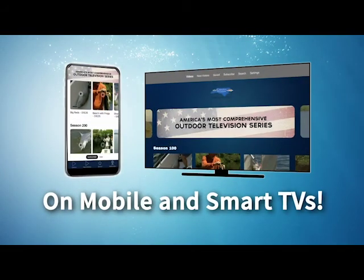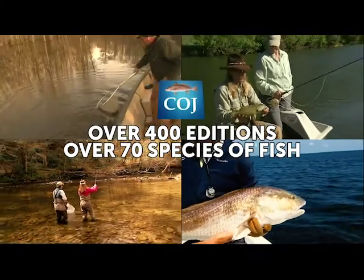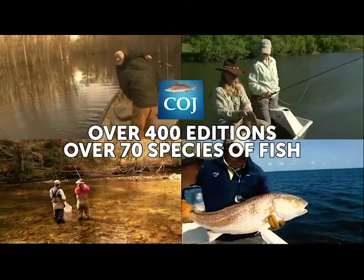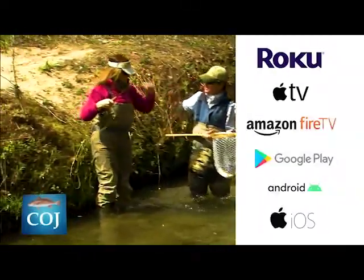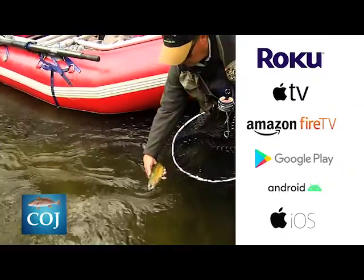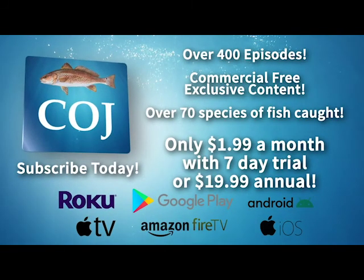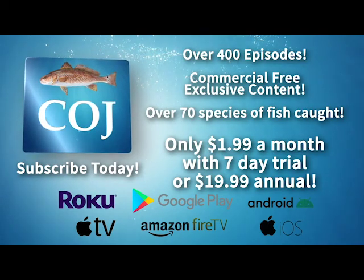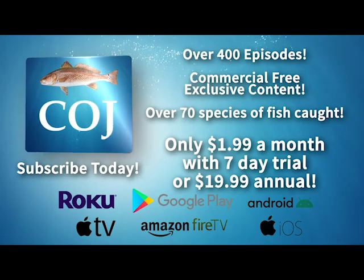The new Carolina Outdoor Journal app is available now in the App Store. Get access to over 400 editions — watch and learn from professional guides and expert anglers catch over 70 species of fish, plus new exclusive content. Available now on Roku, Apple TV, Amazon Fire, Google Play, Android, and iOS. Download and subscribe to the Carolina Outdoor Journal app today.